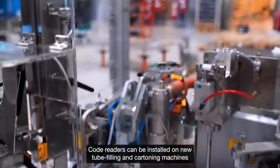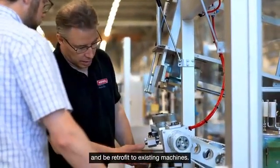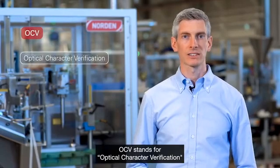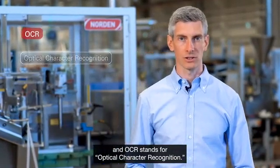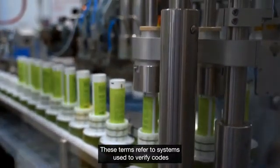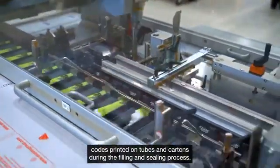Code readers can be installed on new tube filling and cartoning machines, and retrofitted to existing machines. OCV stands for optical character verification, and OCR stands for optical character recognition. These terms refer to systems used to verify codes printed on tubes and cartons during the filling and sealing process.